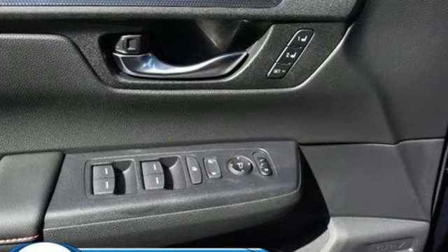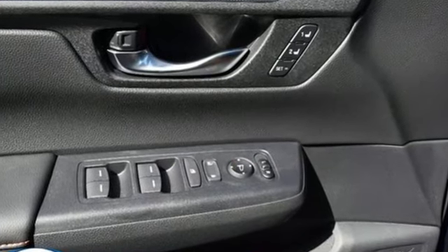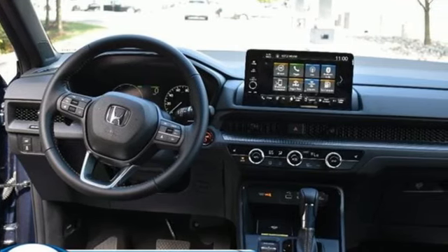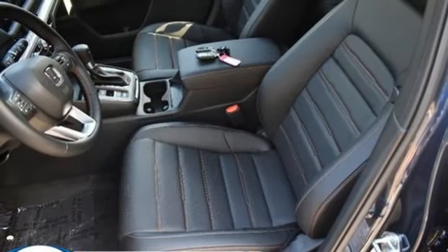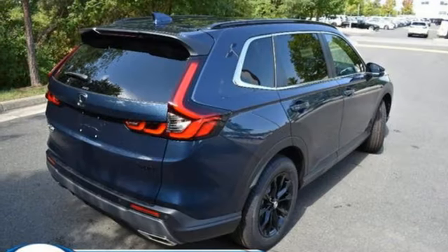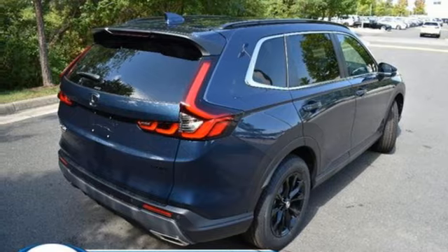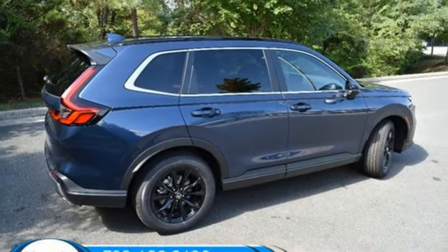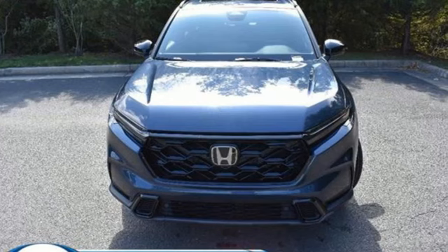Continuously variable automatic transmission, front heated leather bucket seats, streaming audio, steering assist cruise control, dual zone climate control, inductive device charging, external memory control, express open and close sliding and tilting sunroof, doors and push-button start proximity key, and inline four-cylinder engine.